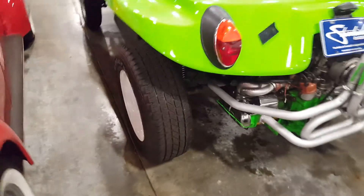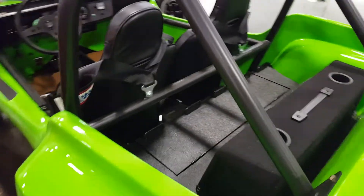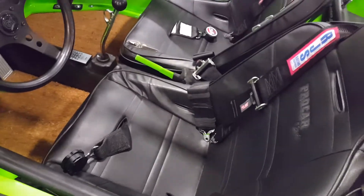30 grand they want for this — they're crazy. It's got a nice wall bar, stereo speakers in the back, and harnesses in the seats.